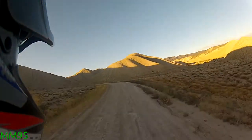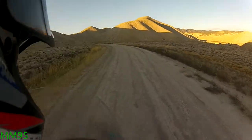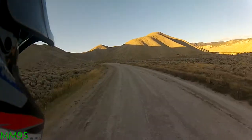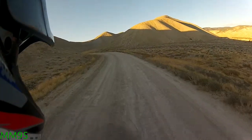So we're in the stock KLR Stant Power Wheelie with a 15 tooth on the front. Let's see. Damn, traction problems.